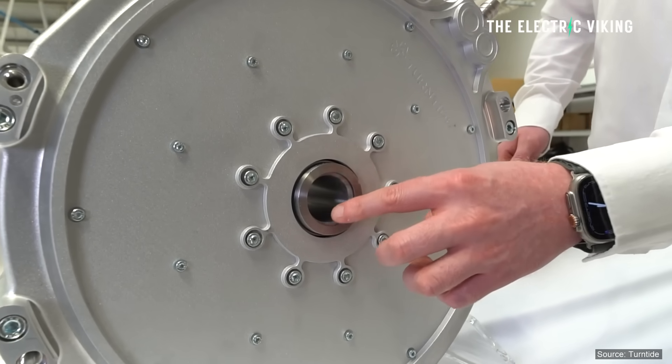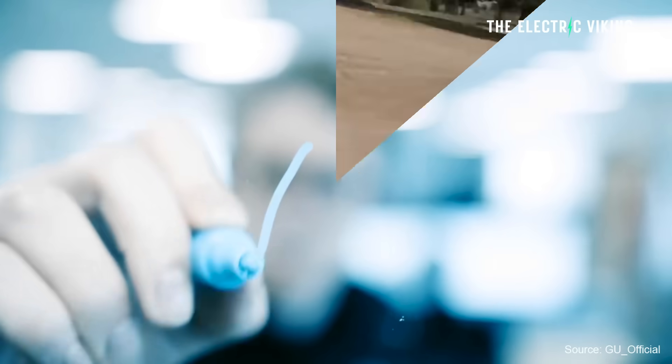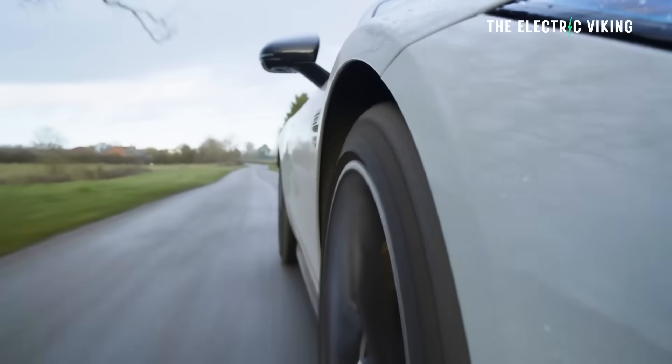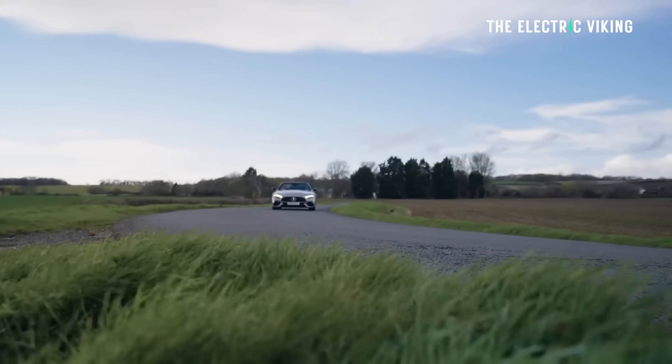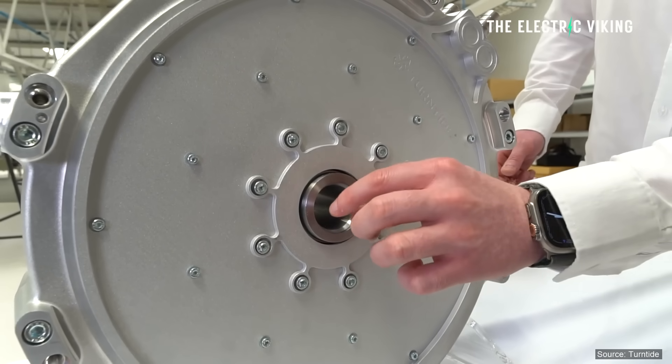YASA obviously works on other motors as well — potentially motors for smaller cars. Realistically, if you put 550 kilowatts, 750 horsepower, in a single motor in a family car, that would be a bit wild. But you could just restrict the power — you could use these motors in basically every kind of car with a power restrictor on them.